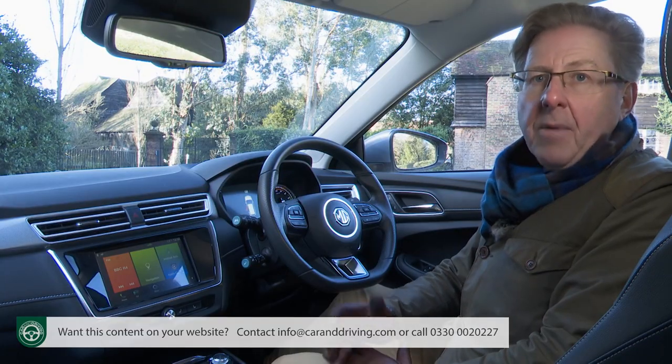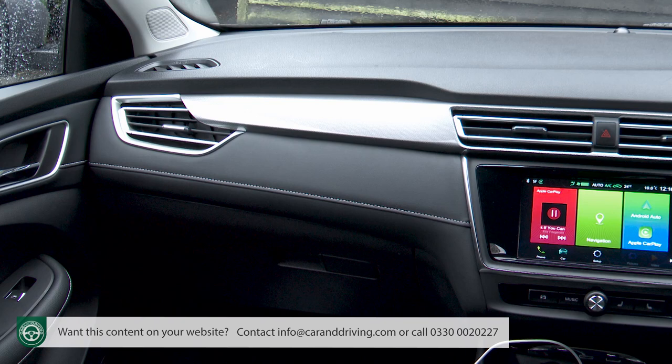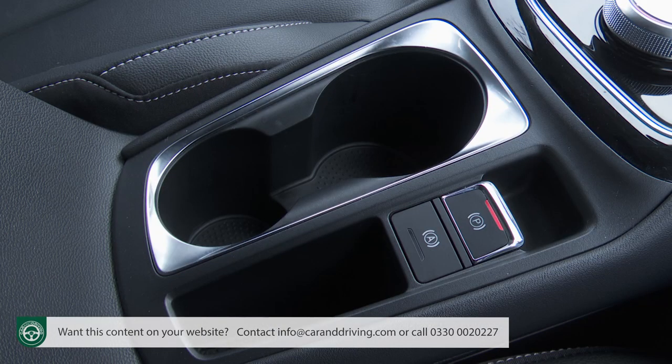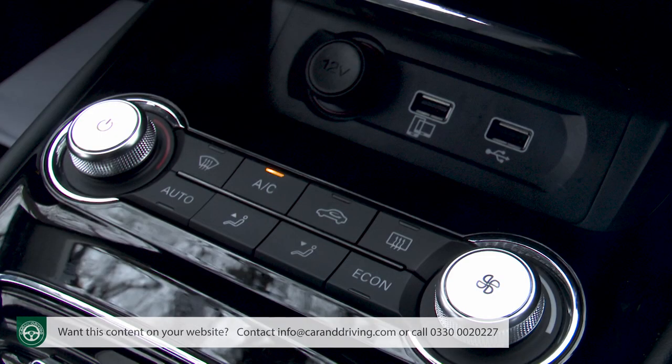You sit quite high, almost like an SUV, and there's plenty of interior storage space: a big glove box, large door bins, and a lidded compartment between the seats. Twin cup holders reside below the gear selector dial with a little cubby next to the electronic handbrake, plus narrow compartments on both sides of the central footwell tunnel. A slide-back lid under the centre stack reveals twin USB-A ports and a 12-volt socket.